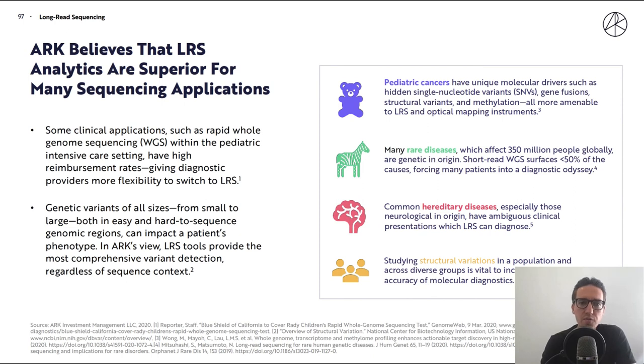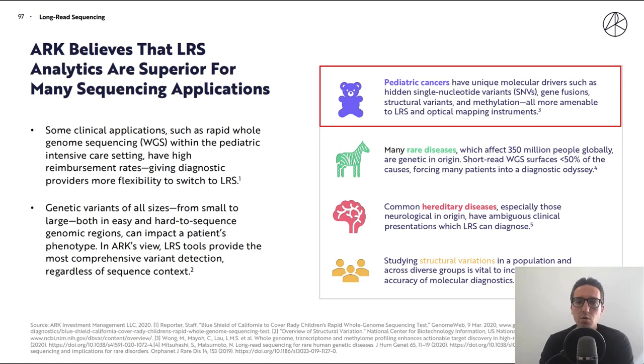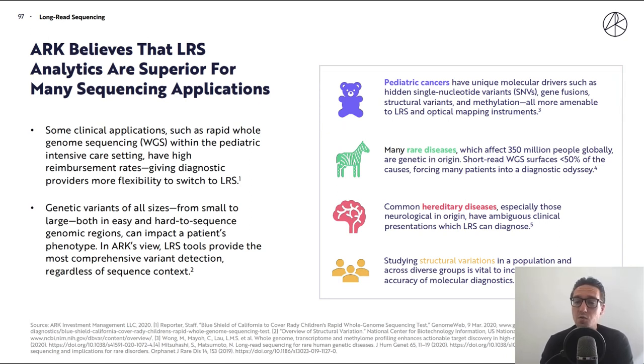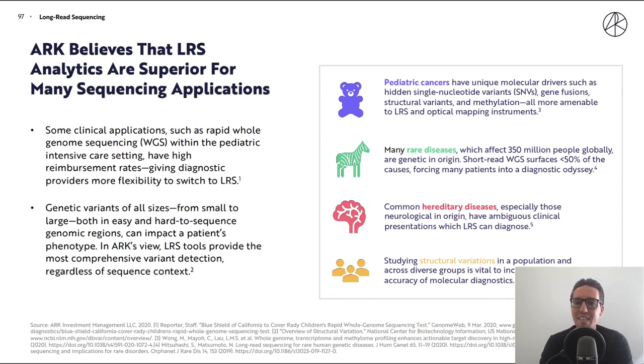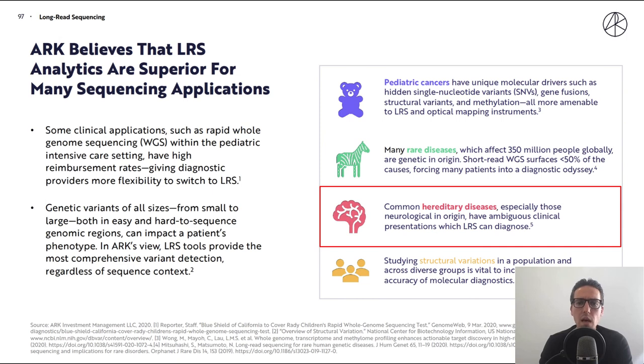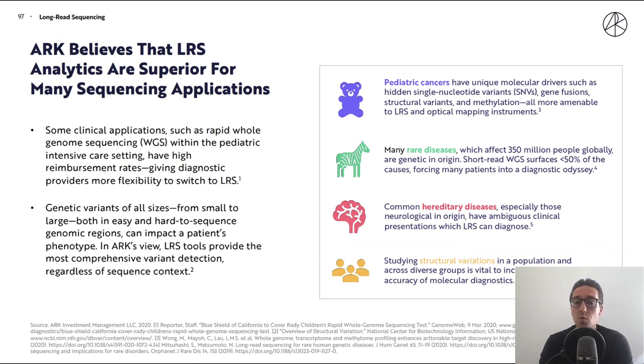Four key clinical areas are highlighted. First, pediatric cancers have unique molecular drivers such as hidden single nucleotide variants (SNVs), gene fusions, structural variants, and methylation — all more amenable to long read sequencing and optical mapping. Second, rare diseases, which affect 350 million people globally, are genetic in origin, and short read whole genome sequencing resolves less than 50% of causes, forcing many patients into a diagnostic odyssey. Third, hereditary diseases, especially those neurological in origin, have ambiguous clinical presentations which long read sequencing can help diagnose. Fourth, studying structural variations in populations across diverse groups is vital to increasing the accuracy of molecular diagnostics.